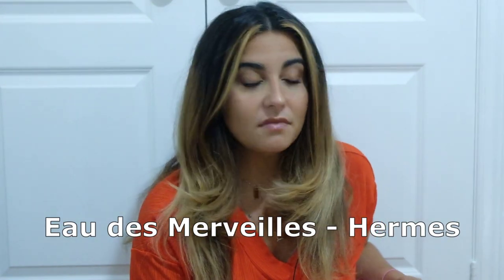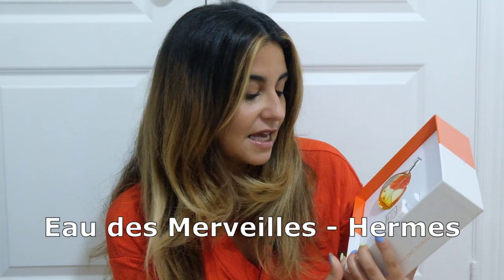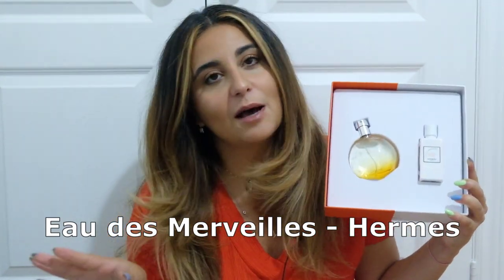Moving on to the full bottles — the first one is actually part of a set and it's one I got from Marshall's. It's always a good day when you find Hermès at Marshall's, TJ Maxx, or Winners. I was very excited and because it was a good deal, I decided to get Eau de Merveille, which I'd never smelled before. I know a lot of people like this range but it's never really peaked my fancy — I'm not a fan of the lopsided bottles and the notes never really spoke to me.